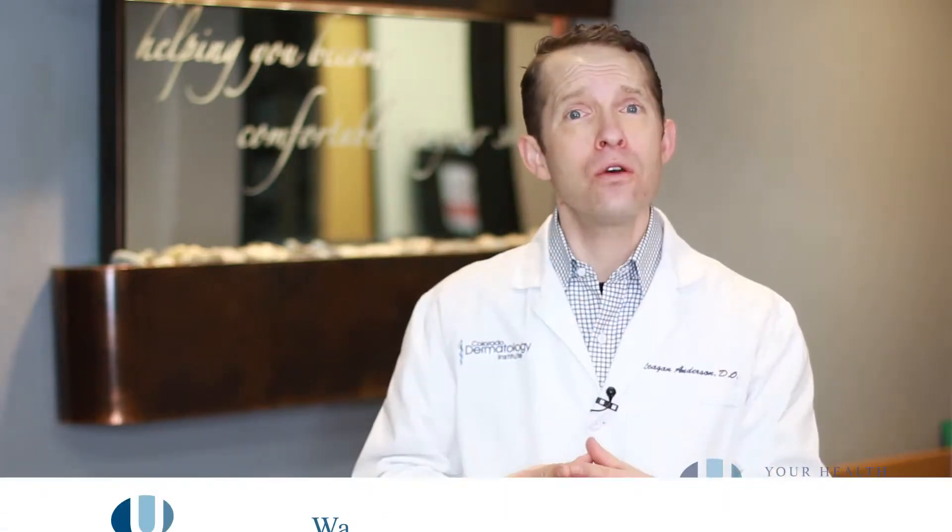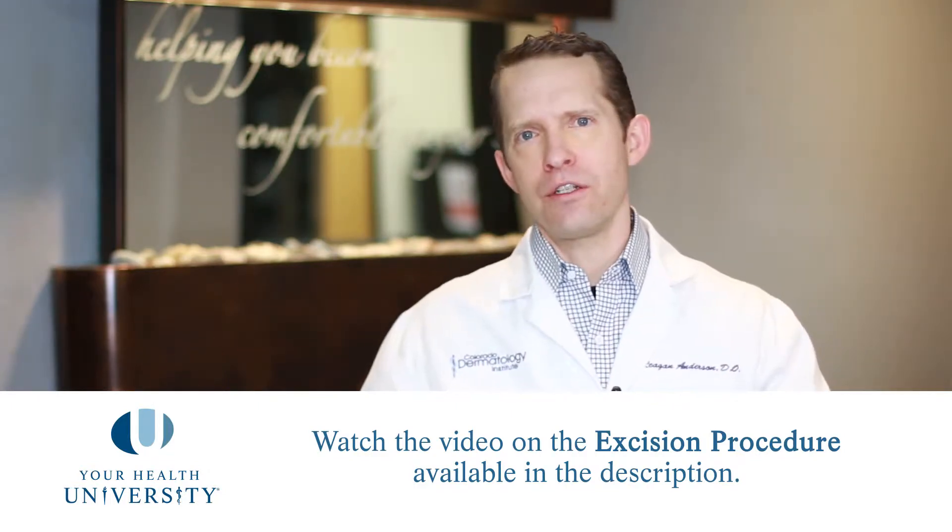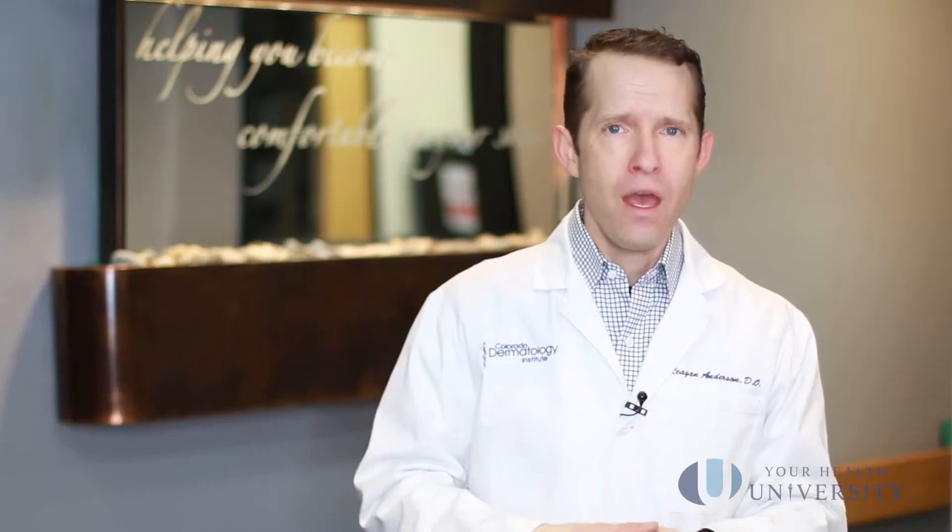Mohs is a procedure that happens over time. With a standard excision, you come in, we numb you, we cut it out, and the tissue gets sent off to a lab. We get results back days or maybe a week later, and if we didn't get around all of the tissue, you come back and we take more. Because we don't have immediate lab diagnosis, we tend to take a bigger margin to clear it — if I'm not quite sure, I take a little bit more.